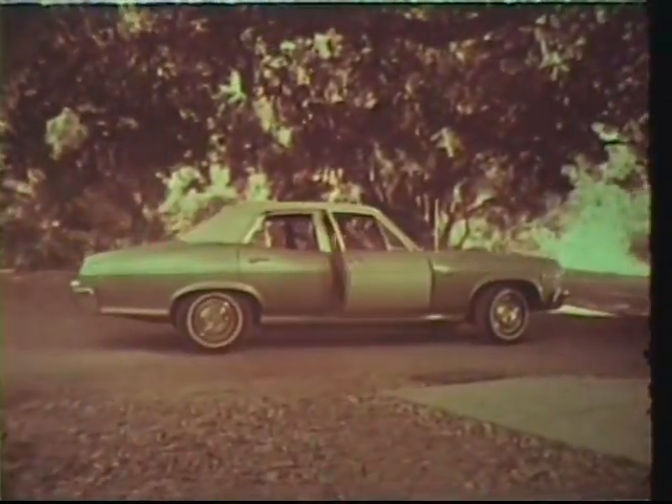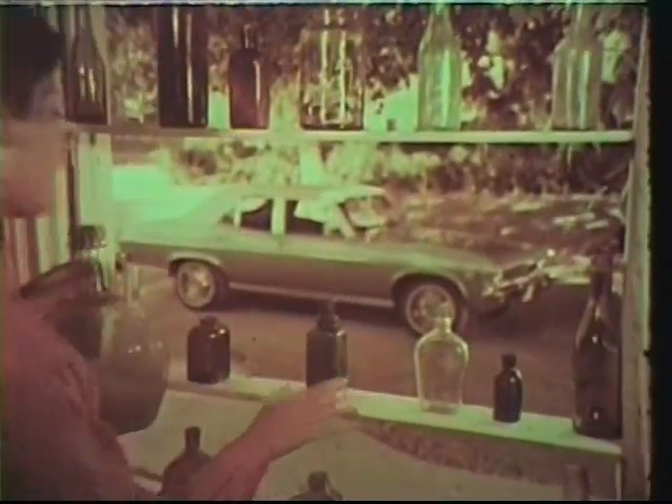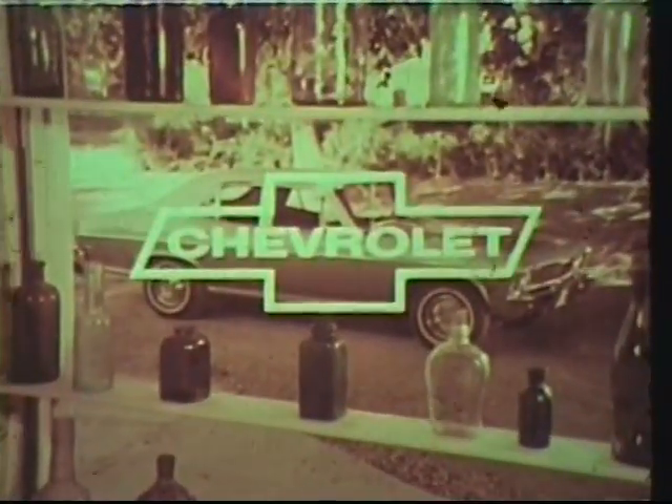The new, beautiful, uncomplicated Chevy II Nova at your Chevrolet dealers. Be smart. Be sure. Buy Chevrolet.